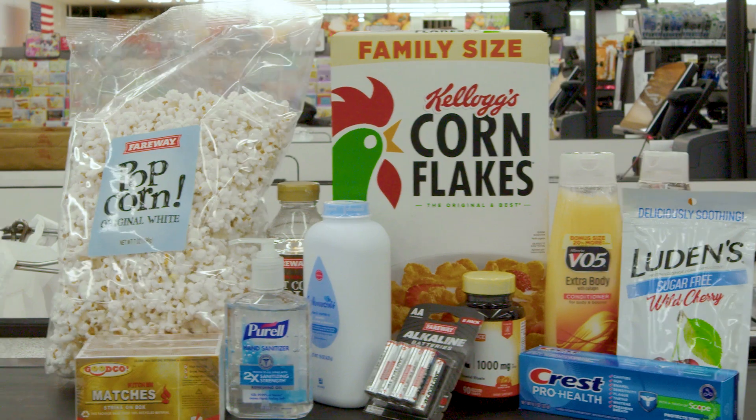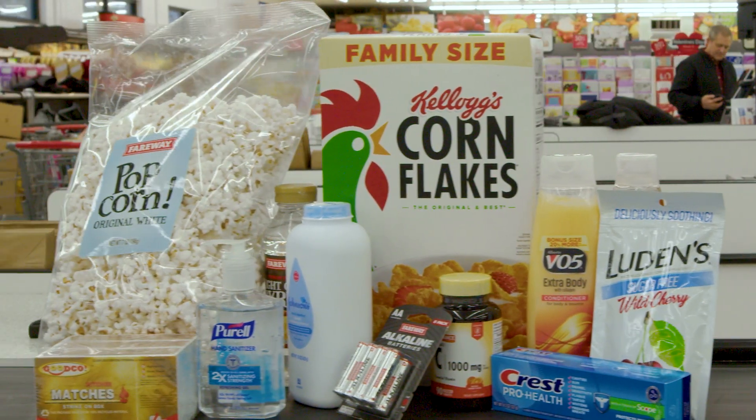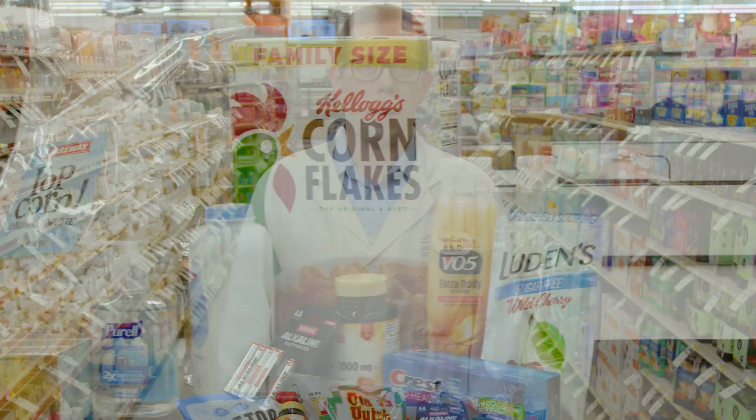From cornbread to cornflakes, I'm excited to take you along this journey as I share about some of the 4,000 everyday products corn is in.